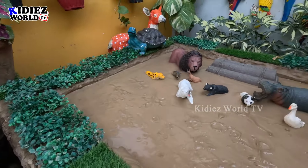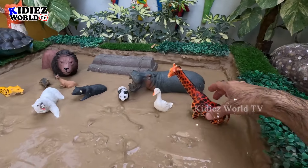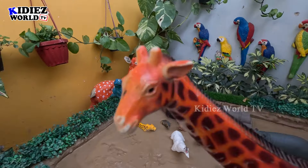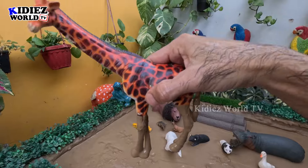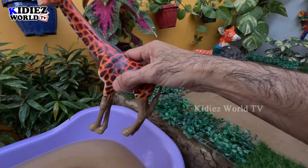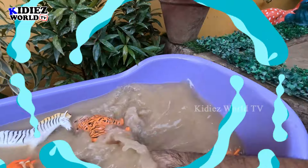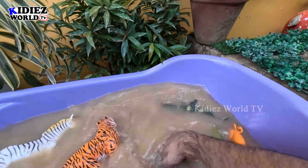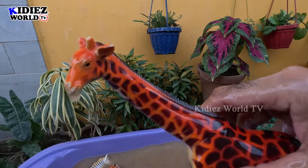The next one we have is a big giraffe. Wow, just look at him — this giraffe is so big and very dirty. Let's make him clean. Here we go, giraffe!